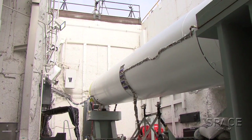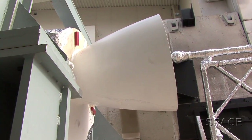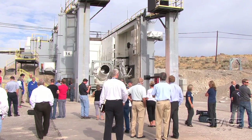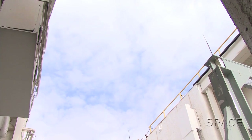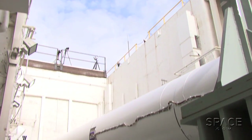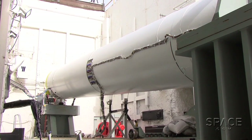This solid rocket motor is a strap-on booster for the Delta IV central core. It gives it greater launch capability, allows it to lift a heavier payload, and yet not have to go to a larger liquid rocket engine like on the Delta IV Heavy. To get that medium-plus range of payloads that they need to cover, it's more economical to use this solid rocket motor.